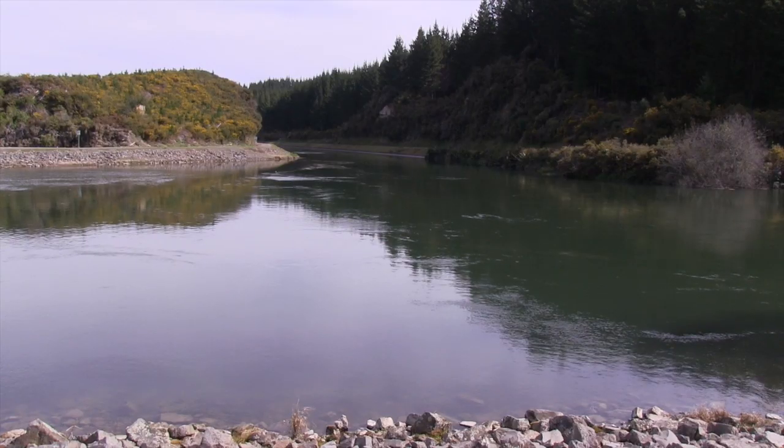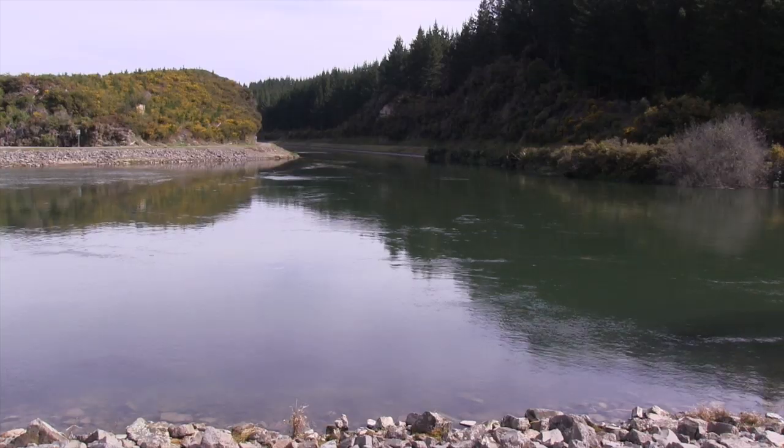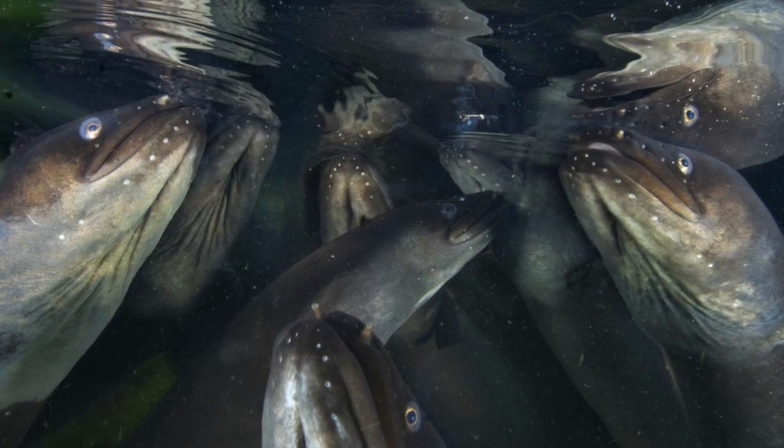When I came here it was running at about 9% longfin, probably a lot less. The whole river was low in categories of fish. We put all that work behind it and we're now sitting at over 50% on both species.